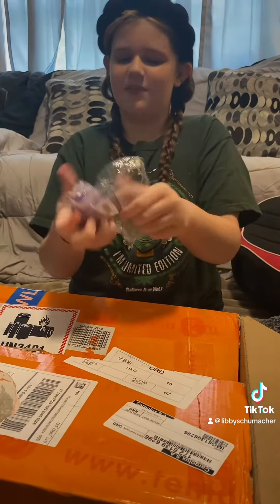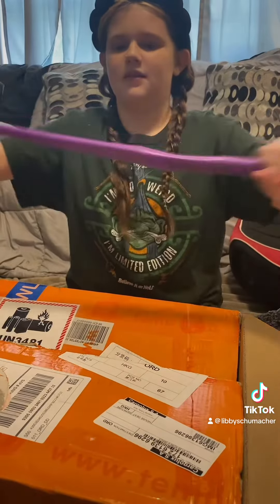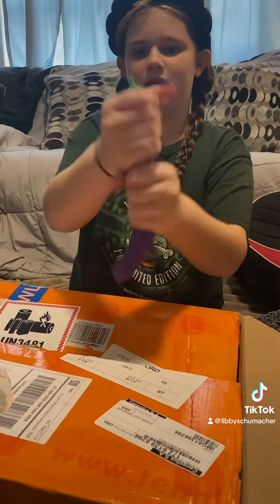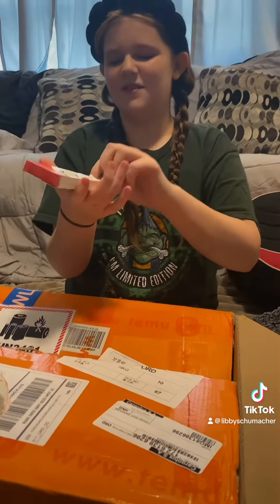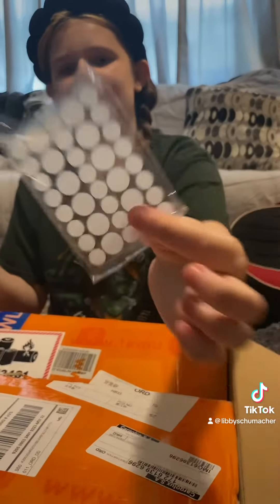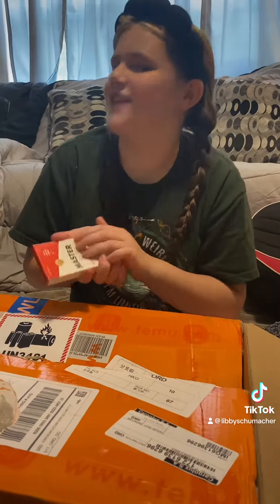We got an egg pants squishy. Then we got some pimple patches — why are there so many? I have a big box for this at home, guys.